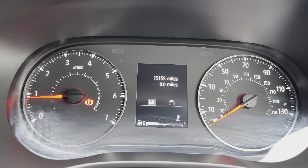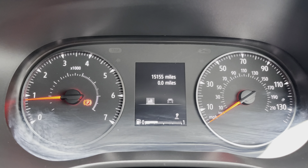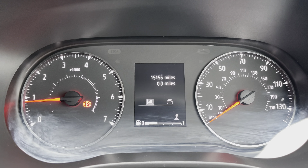Taking a look at the dash, you can see that this vehicle has done 15,155 miles; however, this is subject to change due to test drives.